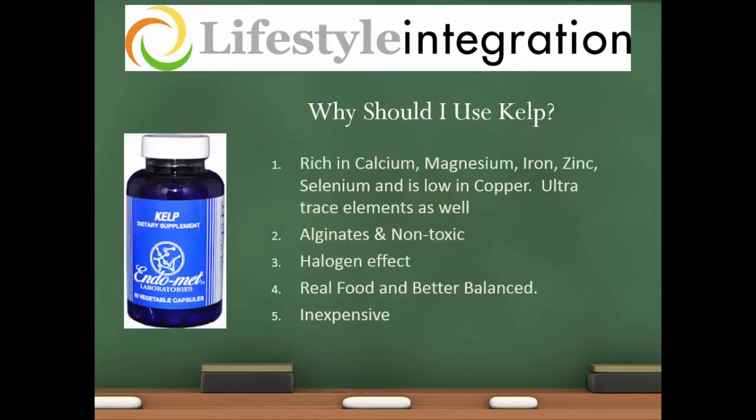The fifth reason I would suggest using kelp is that it's inexpensive. Kelp is not an expensive supplement to use and it really is beneficial.